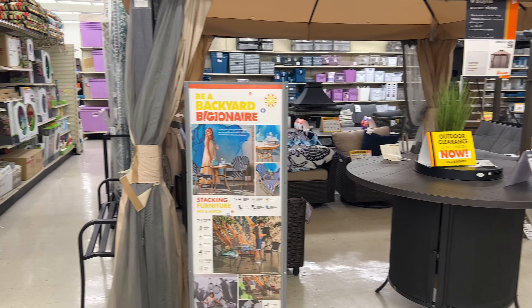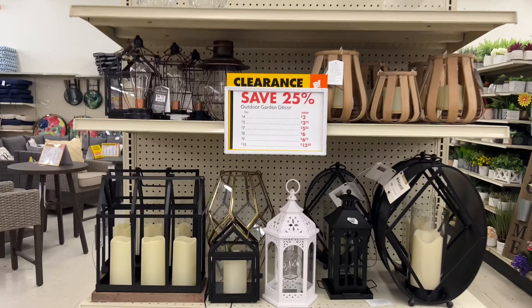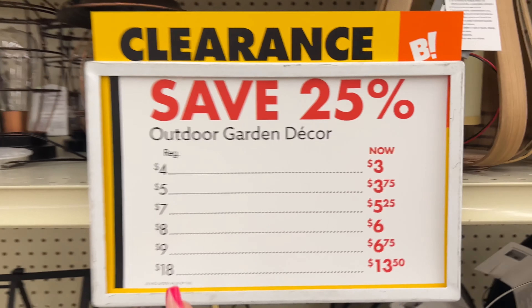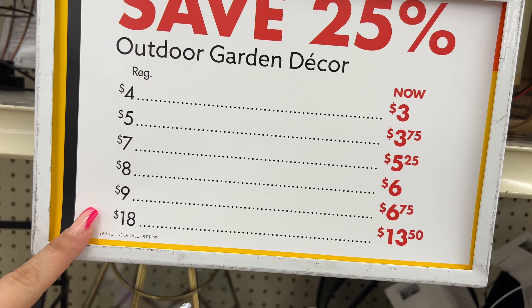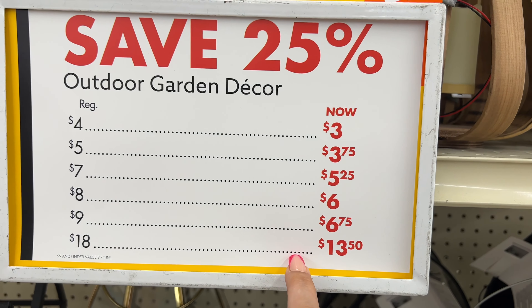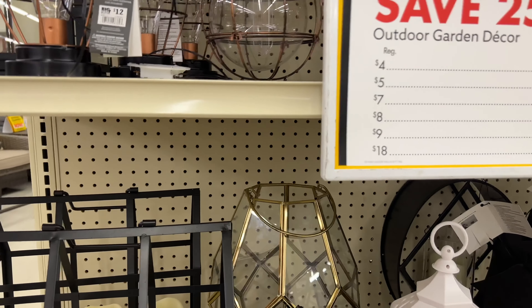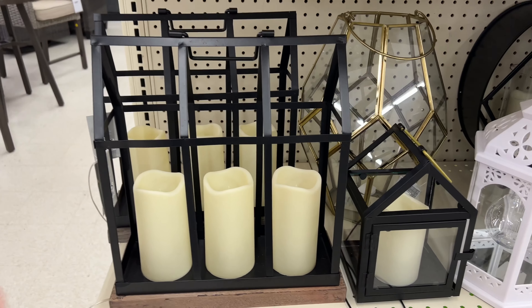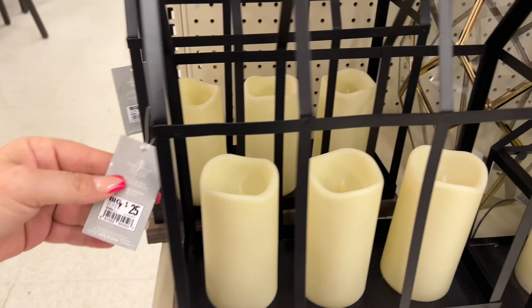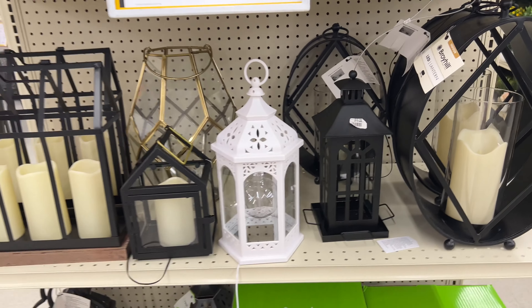Hello everyone, welcome to my channel Money Saving Megan. I'm over here at Big Lots and we are seeing some clearance starting right now. Outdoor garden decor is going for 25% off, so these are the regular prices now dropping. We have lanterns going for $25, and the lanterns at $15.99.